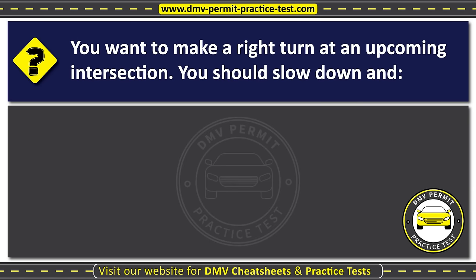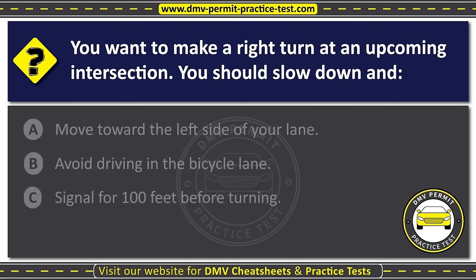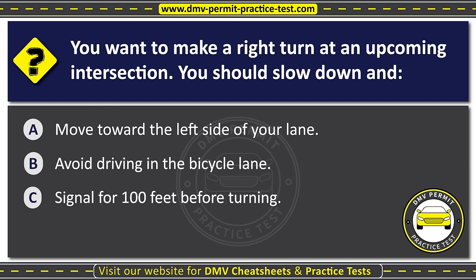Question eighteen. You want to make a right turn at an upcoming intersection. You should slow down and: Option A: Move toward the left side of your lane. Option B: Avoid driving in the bicycle lane. Option C: Signal for 100 feet before turning. The correct answer is Option C: Signal for 100 feet before turning.